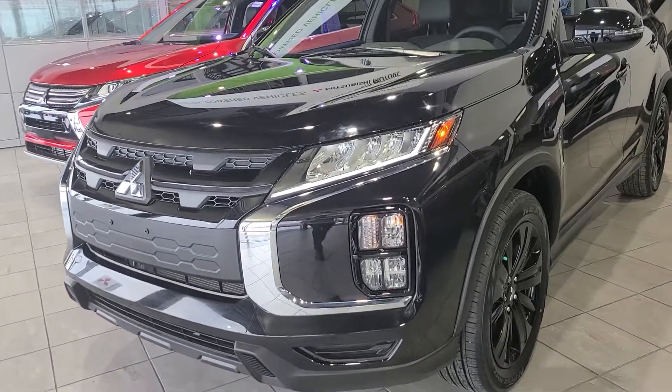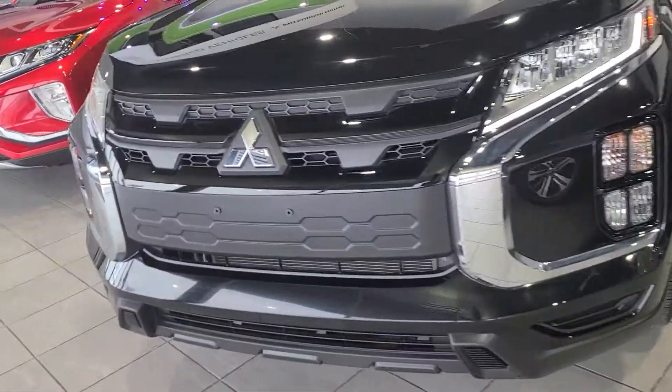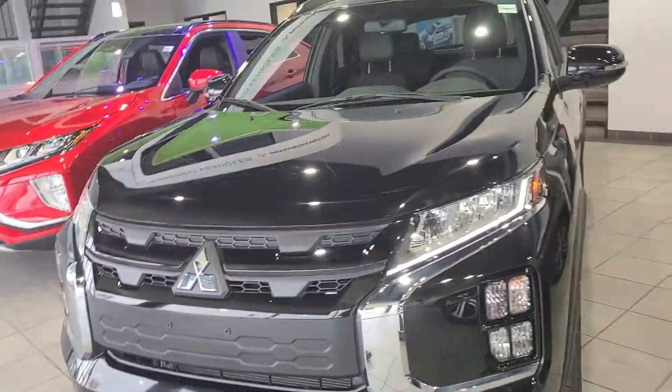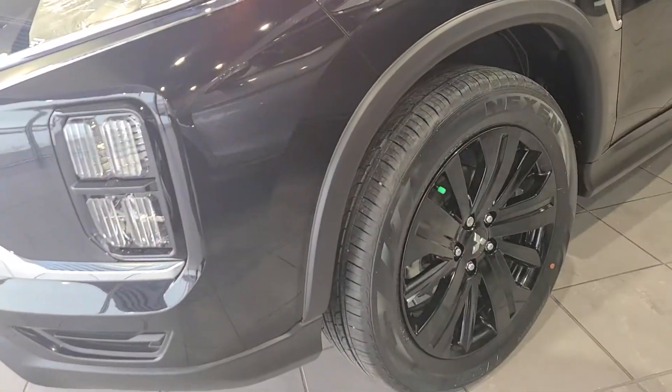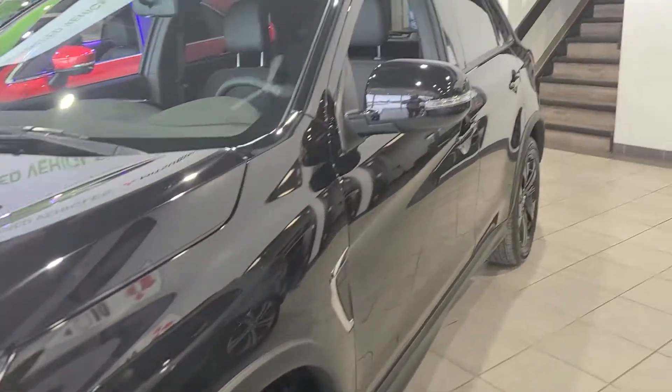In 2020, they completely updated the front end for the RVRs. It looks much, much beefier, and you get these gorgeous LED daytime runners that pair really well with the blacked-out alloy wheels.